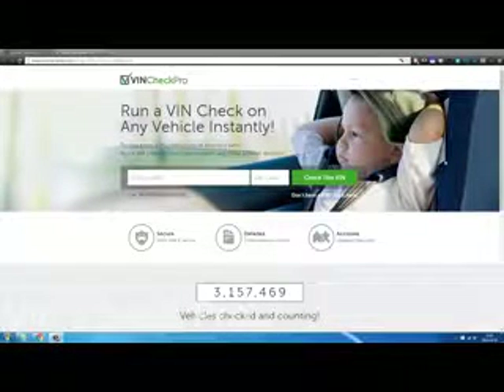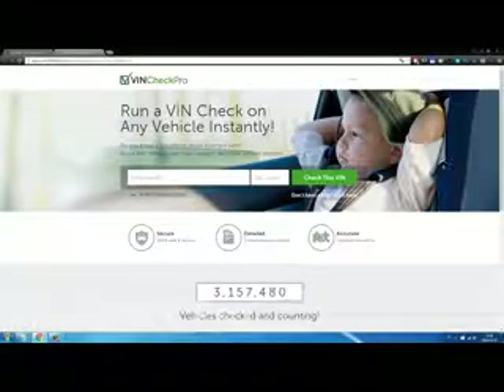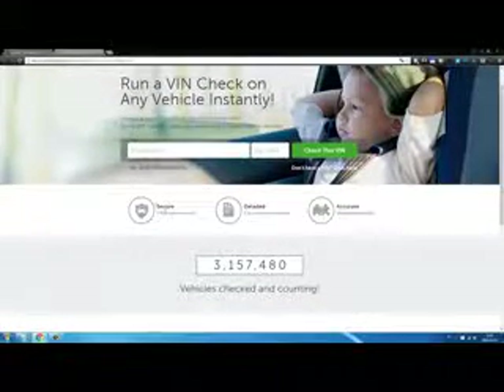Want to buy a vehicle but you're not sure if it's the right vehicle or not? Do you want to know if your vehicle is safe? Run a check with VIN and instantly be able to make the better decision. As you can see, it's safe, slick, and 100% secure.